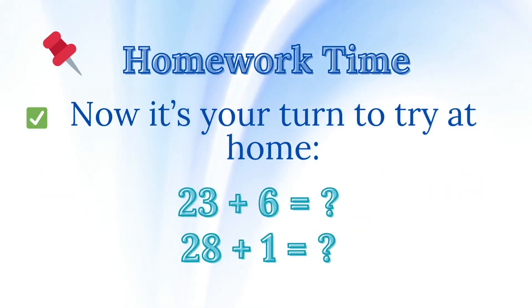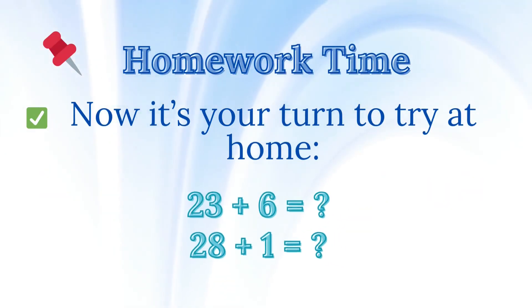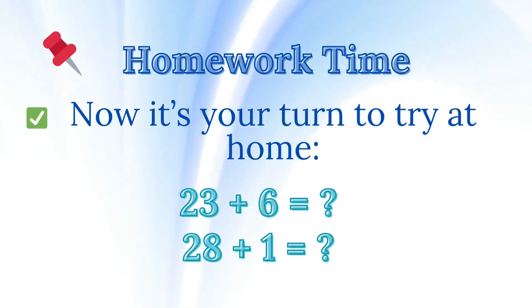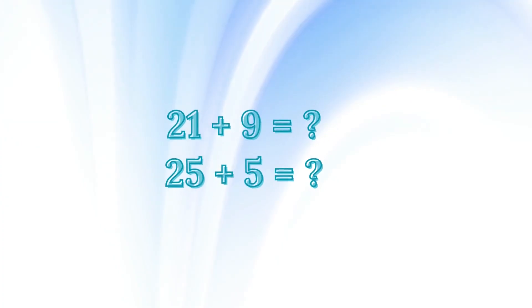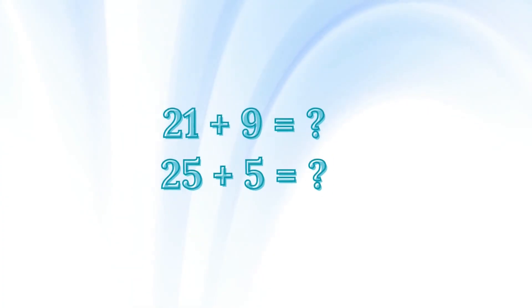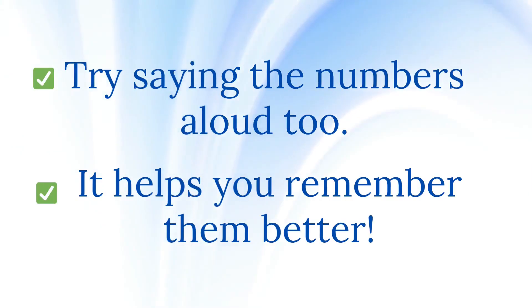Homework time! Now it's your turn to try at home. 23 plus 6 equals? 28 plus 1 equals? 21 plus 9 equals? 25 plus 5 equals? Try saying the numbers aloud — it helps you remember them better.